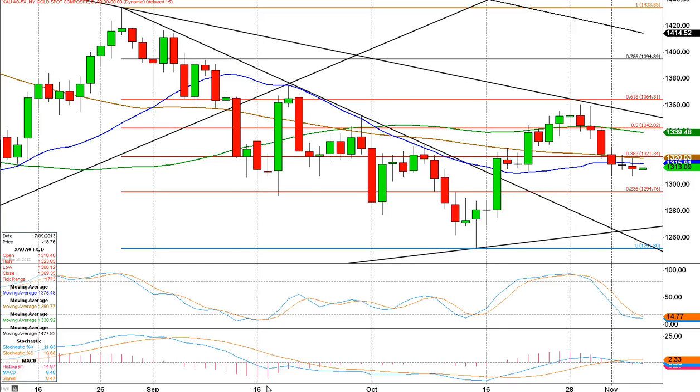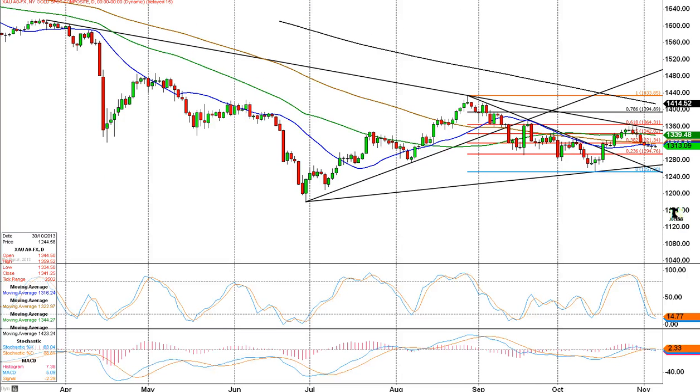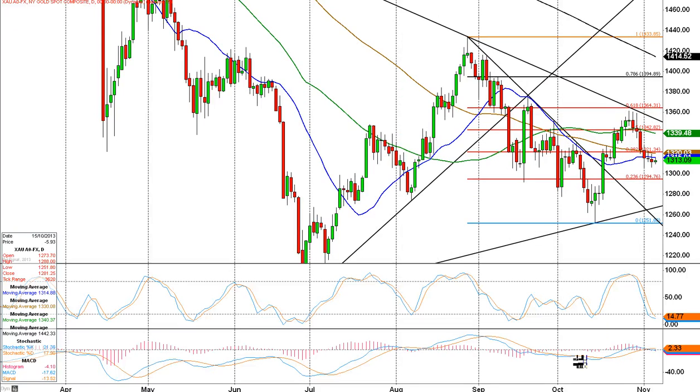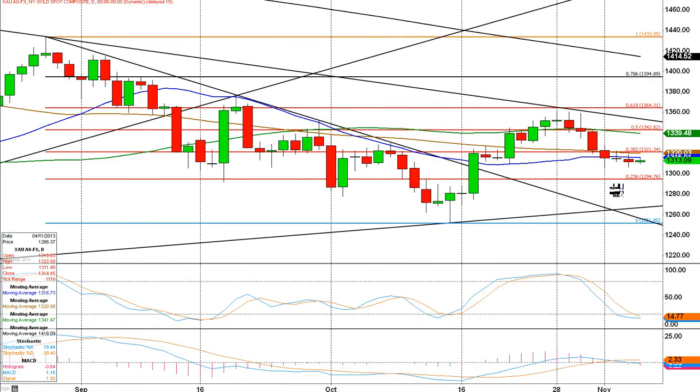You can see a trend line coming in. That's actually quite a long-term trend line. If I just scrunch things up, you can see that goes all the way back to the spring, around March, April. There was quite solid resistance there, as you can see. Needless to say, we've sold off. What happens next?